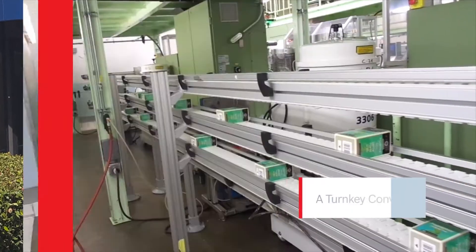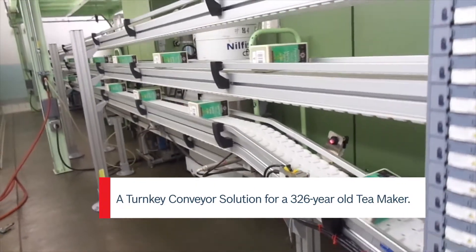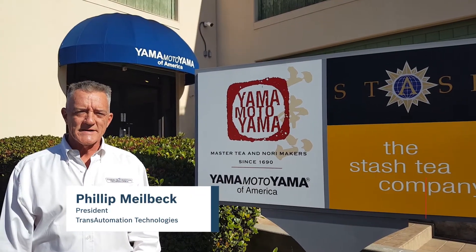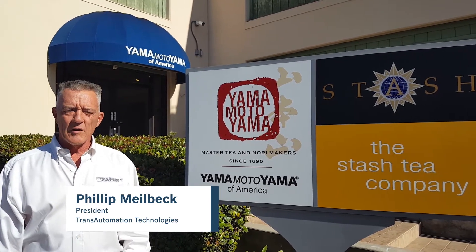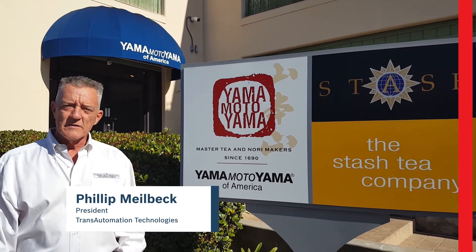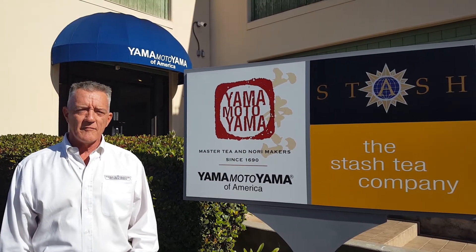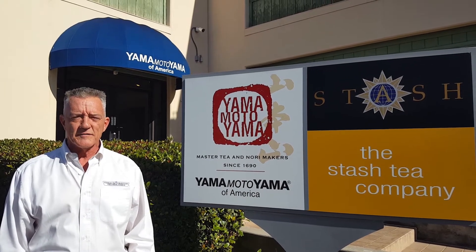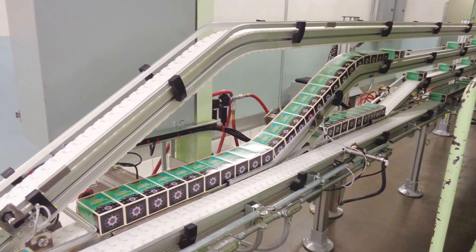They required a carton delivery conveyor system that can quickly organize multiple flavors from newly added tea cartoning machines to case packers. Hello, I'm Philip Milbeck with Trans Automation Technologies. We are a Bosch Rexroth VariaFlow Plus ProBuilder. We're here today in front of Yamamoto Yama America in Pomona, California, where we installed the Bosch Rexroth VariaFlow Plus conveyor system to help Yamamoto achieve their production needs.